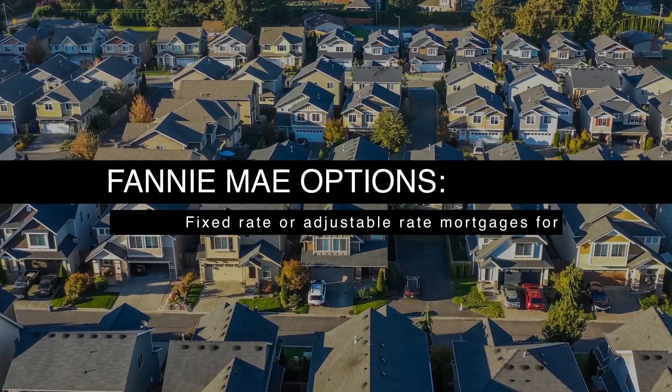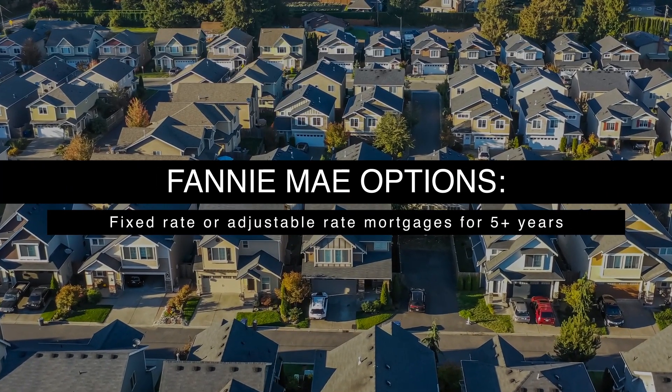With Fannie Mae, you can use a fixed rate mortgage or an adjustable rate mortgage that's fixed for five or more years. You can use these for owner occupied properties or with the Home Ready program, which is Fannie Mae's affordable housing program. You can also use a Fannie Mae conventional loan to buy an investment property, but today we're going to focus on owner occupied properties.